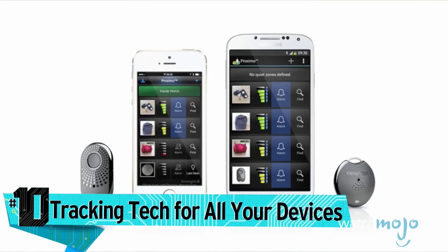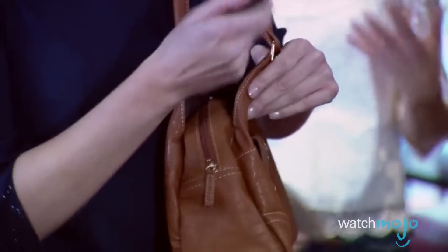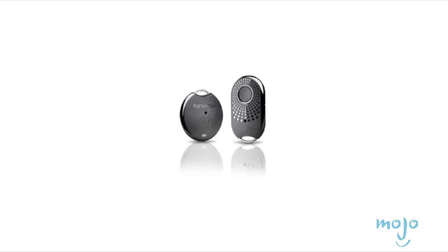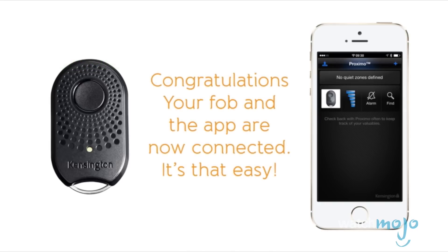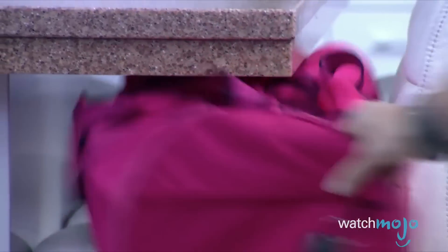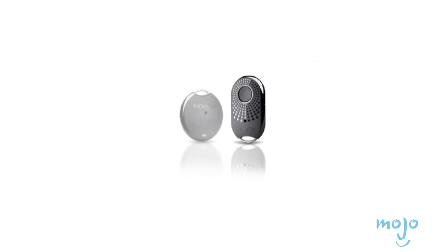Number ten: tracking your tech, as it can be easy to lose your stuff while traveling. Kensington has many high-tech accessories for travelers, from laptop locks and cases to portable keyboards, chargers, and backpacks. But Proximo is a small wireless fob that attaches to whatever you don't want to lose. Simply open the free Proximo app on a smartphone or tablet and it'll sound a loud alarm to help locate your stuff — or press a button on the Proximo fob and your Bluetooth-enabled phone or tablet will chime or play a song from your collection. The most underrated feature is the option to sound an alarm should you accidentally walk away from your phone.